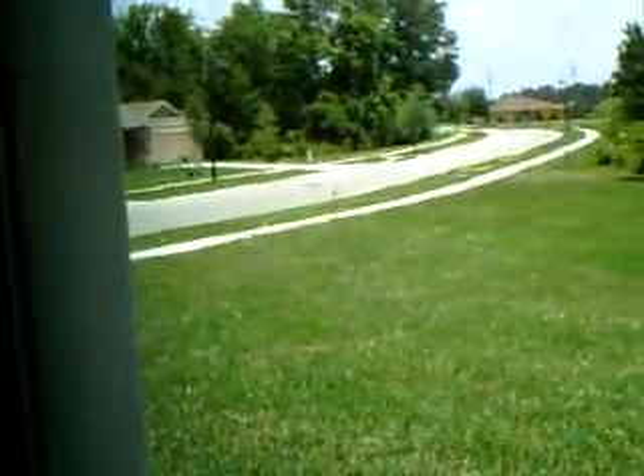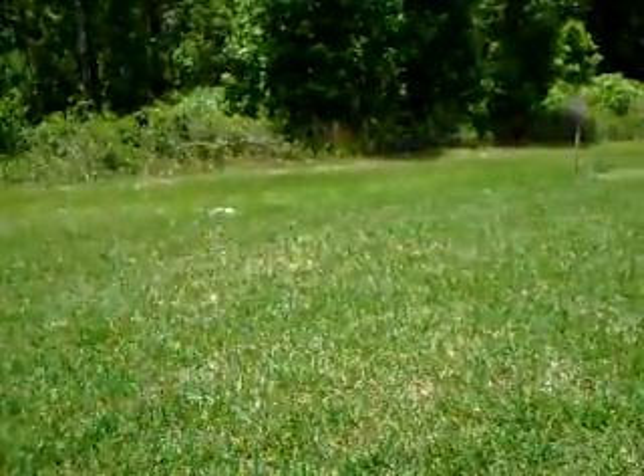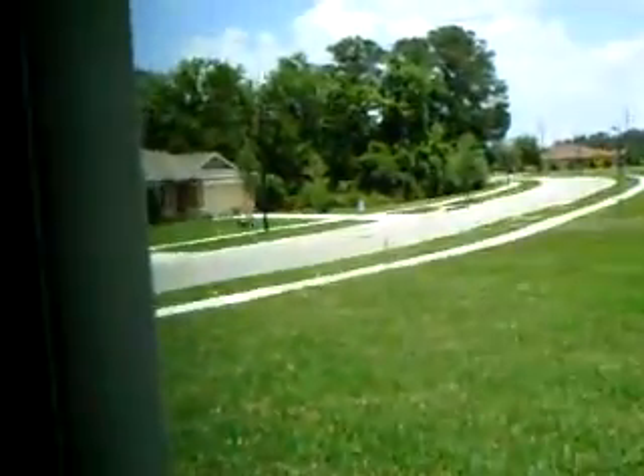This house backs to a conservation area. You can see the stake over there where the lot ends, and then it runs to that other stake over there, with conservation behind it. And it's a corner lot, which I know you like.